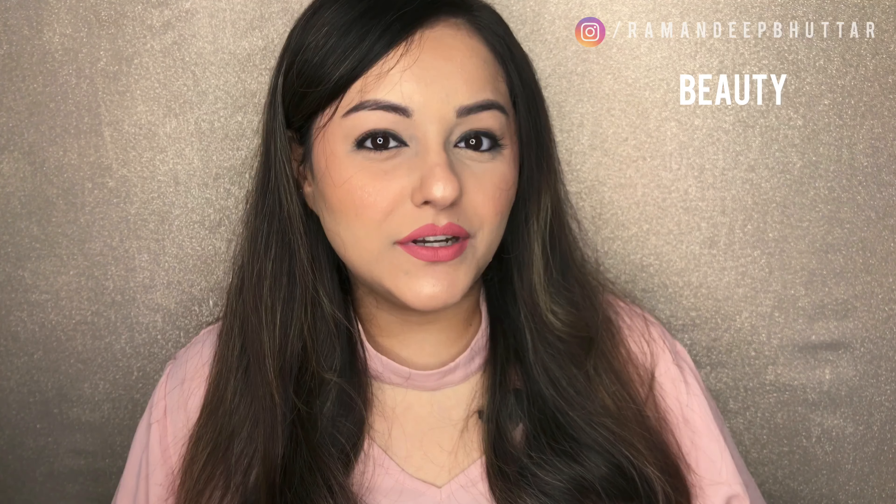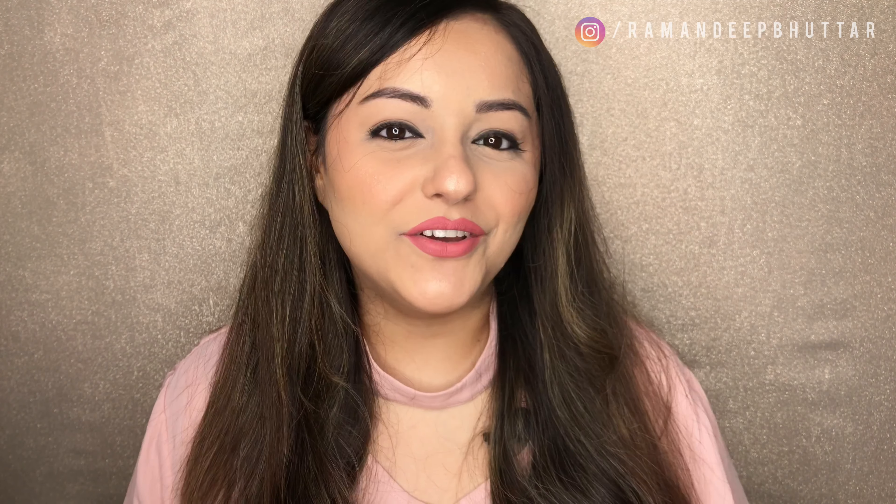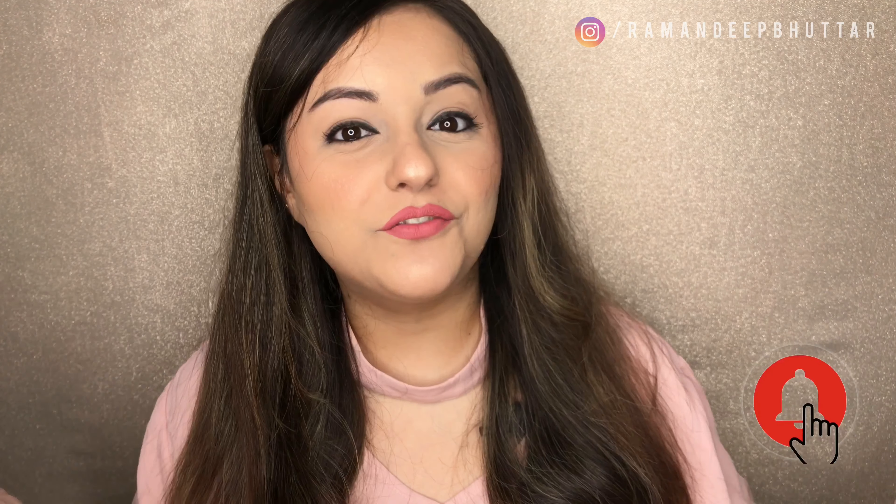Hi guys, welcome back to my channel, and if you're new here, welcome! My name is Ramandeep. I post beauty, makeup, and lifestyle related videos here on my YouTube channel. I'm super excited to have you here, so hit that subscribe button and also hit the notification bell if this is your first time here.